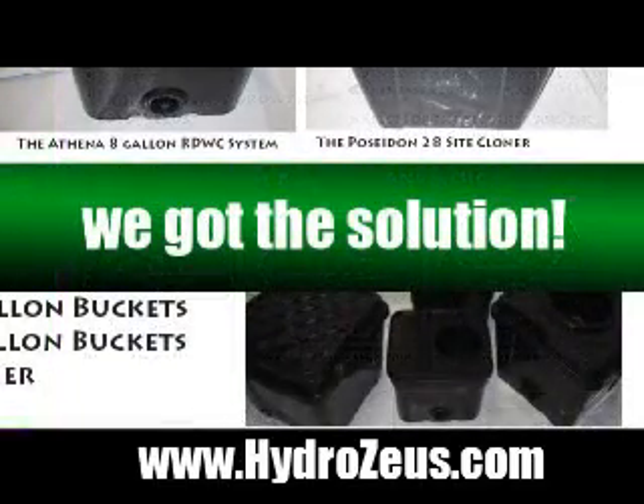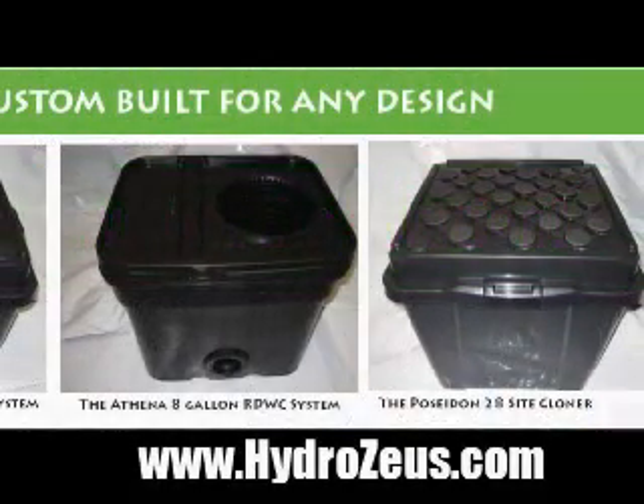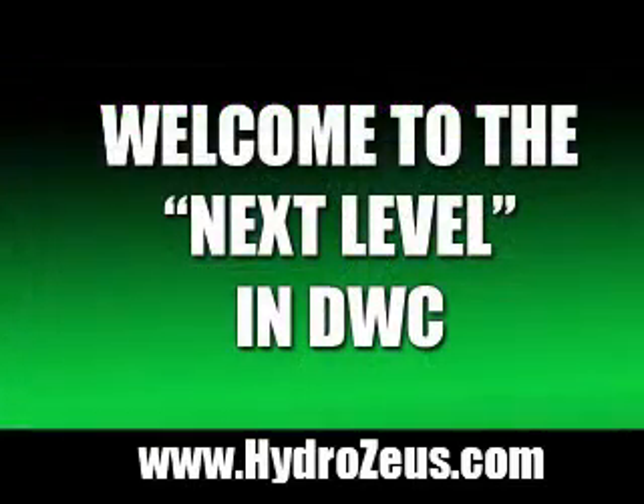It's perfect for the beginner and the professional grower. Custom-built for any design. We feature robust roots, lightning-fast growth, and epic yields. There's only one place you can get this, and that's at HydroZeus.com.